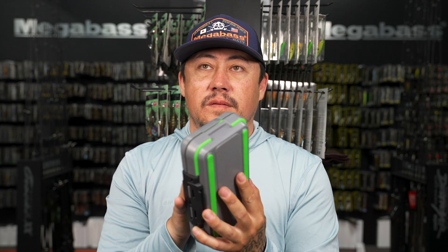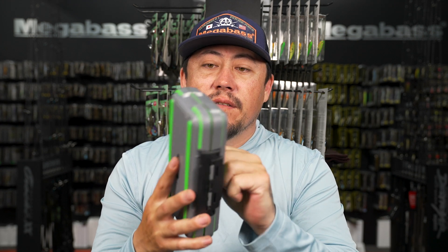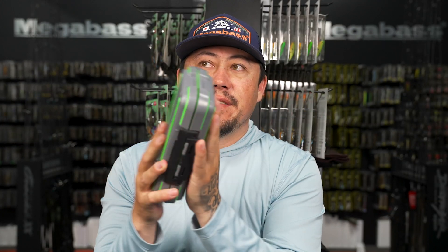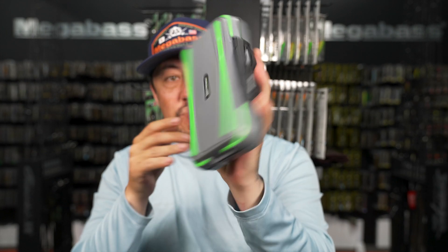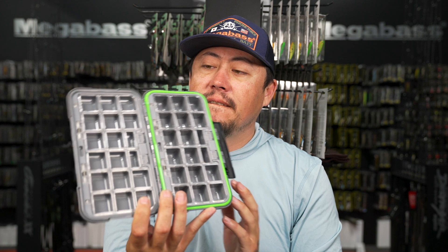Store all the small trout rip baits and terminal tackle in there - super nice, just throw them in a little backpack. They don't take up much room and are sealed, so if you get any moisture on the backpack you don't have to worry. Lightweight, heavy duty, with non-slip pads on both sides so they won't slide on your cooler. Heavy duty latches overall - a robust box.